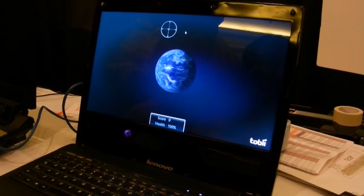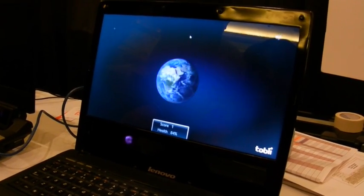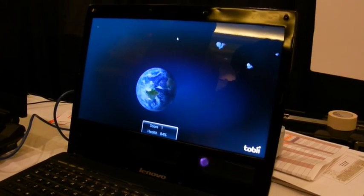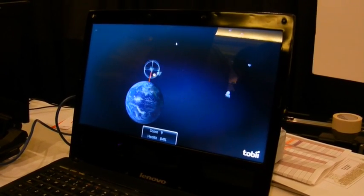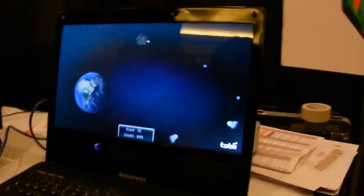And now we're going to play a game. This is an asteroid game, and you destroy the asteroids by looking at them. As you can see, I'm not super great at it, but it's pretty easy. All you have to do is look at the asteroids.